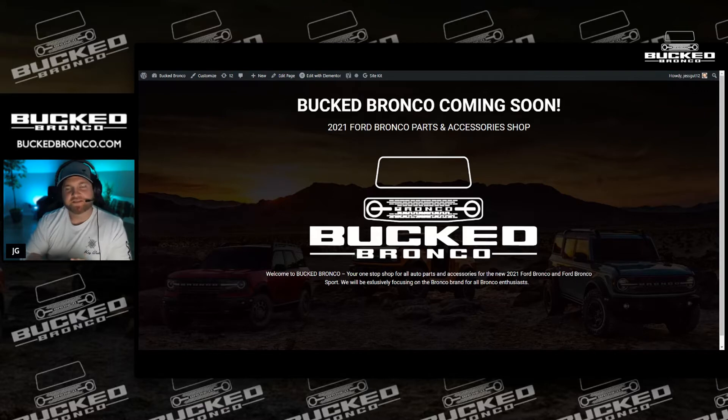Hey everyone, this is Jesse Guthrie and I'm here with a new brand that we're creating called Bucked Bronco. What Bucked Bronco will be about is we're going to be reviewing basically everything for the 2021 to 2022 Bronco — and it's basically 2022 now — for the full-size Bronco.